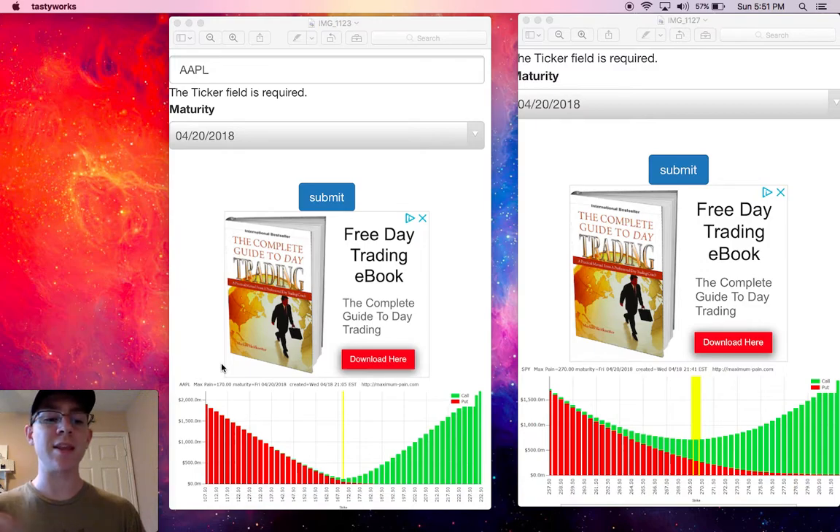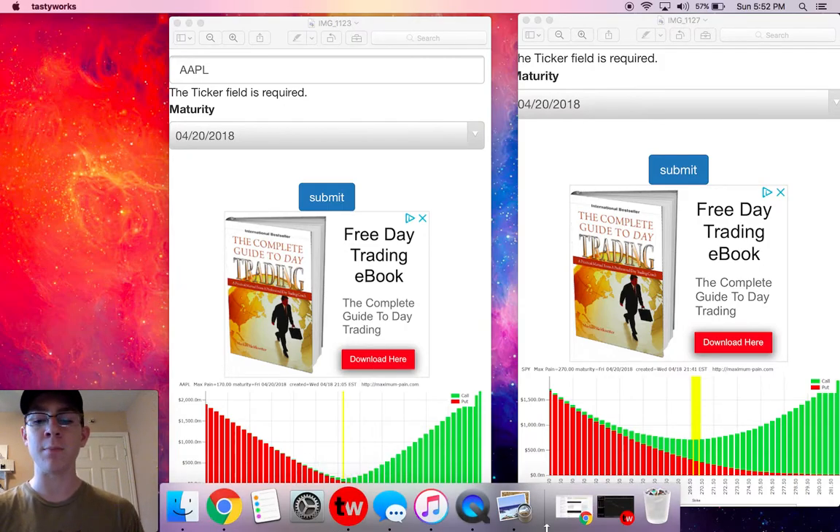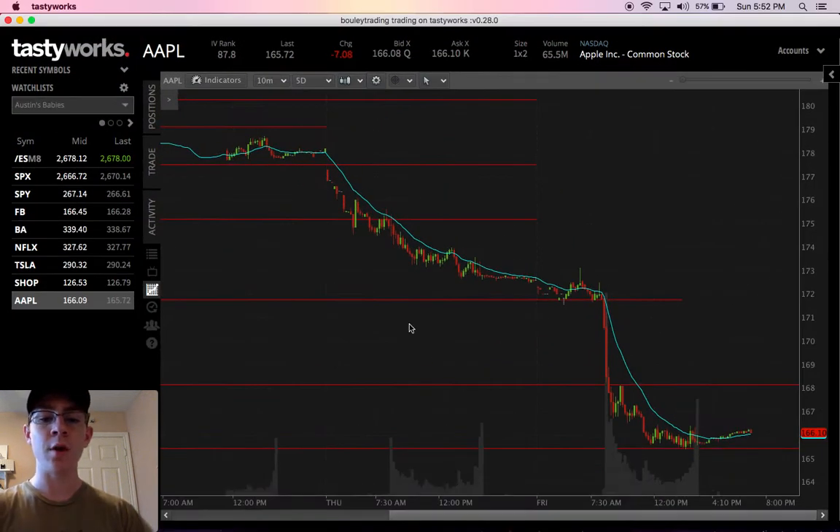If you want to do options pinning, the key is to make sure that the stock you want to trade options pinning on is super liquid, because market makers are smart and they only trade the big name stocks such as Google, Apple, sometimes Tesla, SPY, and SPX. They trade those huge, liquid names because they have a huge amount of shares or options that they need to be able to move the market with.